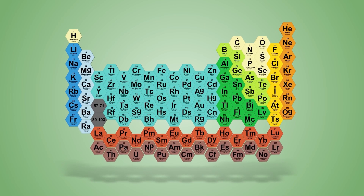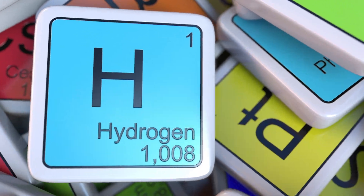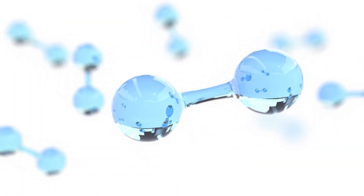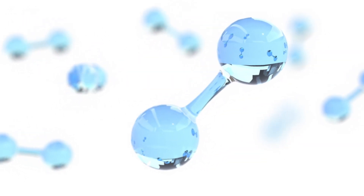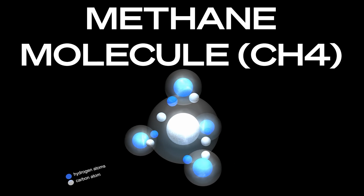Now we need to go back to high school science for a second and talk about the periodic table. Elements on the periodic table are arranged by atomic weight, and hydrogen, being the first element, is a very light element with an atomic weight of one. With two hydrogen atoms making up a hydrogen molecule, the molecular weight of hydrogen is two. When compared to methane with a molecular weight of 16, it's a lot lighter.